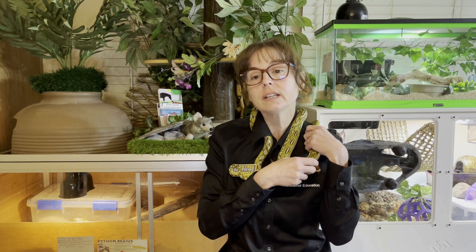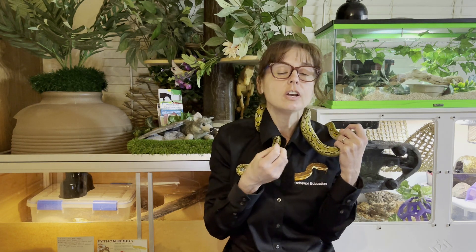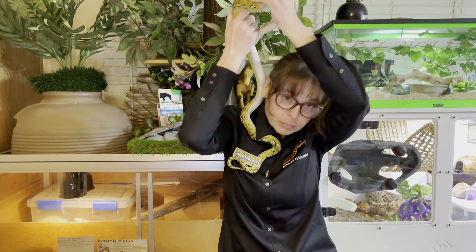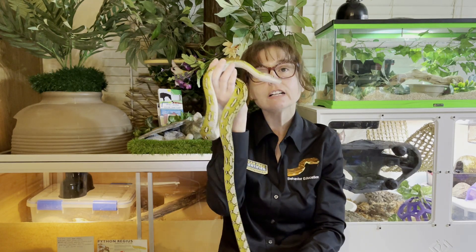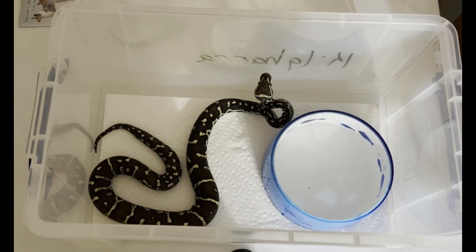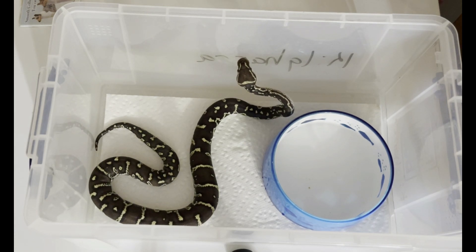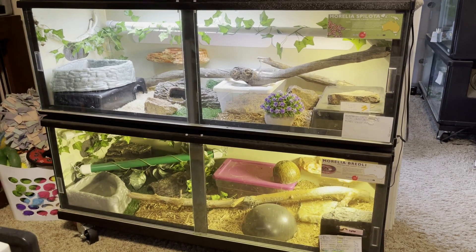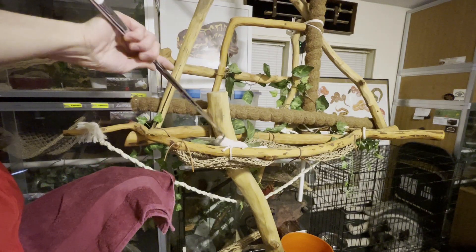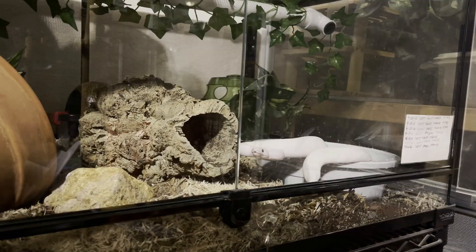Enriched environments enhance cognitive abilities, build resiliency, strengthen an organism's ability to cope with stress and adapt to change, reduce generalized fear, and increase problem-solving abilities — and that goes for all species looked at, including snakes. As keepers, we should avoid standard conditions that tend to be minimalistic and lack mental and physical stimulation, and instead provide enriched conditions that are complex and likely to be mentally and physically stimulating. We should avoid forced handling and restraint, and do our best to minimize fear, anxiety, and distress in our snakes, to keep fear and threat responses from becoming highly reactive.